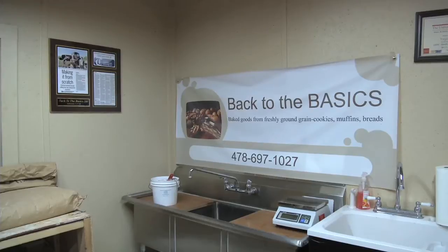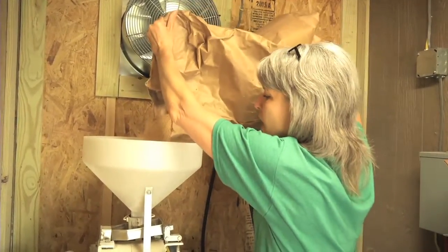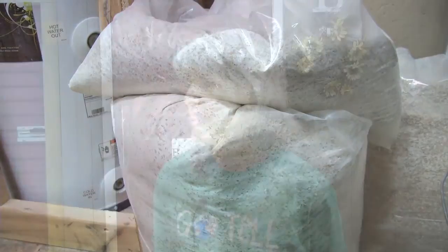Welcome to Back to the Basics 101, where Ginger Butts is producing the freshest wheat flour you can buy. My husband grows the wheat, and I take the wheat after he's cleaned it and bagged it. Then I take the wheat berries into the mill house and pour the berries in there, flip the switch, and it grinds between two stones to make stone-ground whole wheat flour.